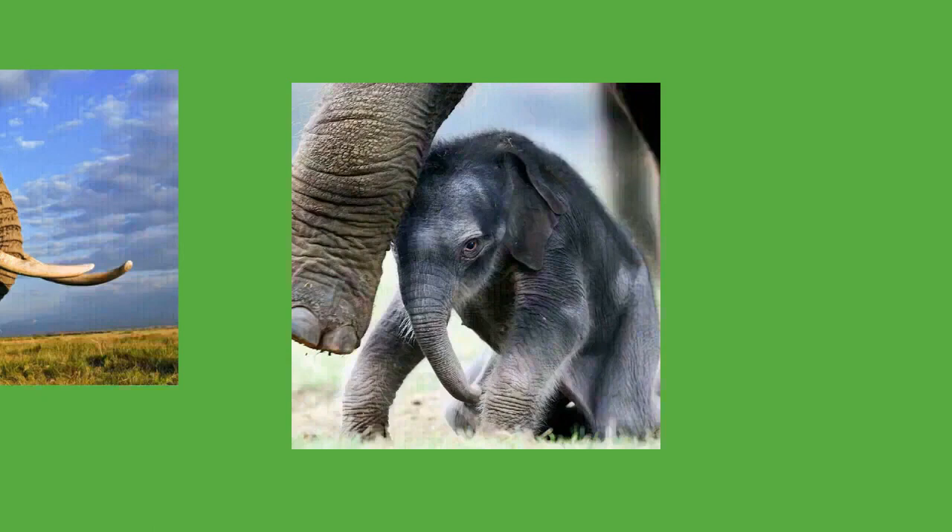Musth appears to signal to females the condition of the male, as weak or injured males do not have normal musth. For young females, the approach of an older bull can be intimidating, so her relatives stay nearby for comfort. During copulation, the male rests his trunk on the female. The penis is mobile enough to move without the pelvis; before mounting, it curves forward and upward. Copulation lasts about 45 seconds and does not involve pelvic thrusting or an ejaculatory pause. Homosexual behavior is frequent in both sexes, involving mounting. Male elephants sometimes stimulate each other by play fighting, and companionships may form between old bulls and younger males.